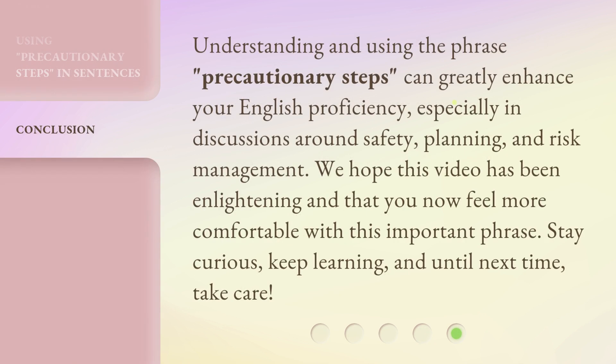Understanding and using the phrase Precautionary Steps can greatly enhance your English proficiency, especially in discussions around safety, planning, and risk management. We hope this video has been enlightening and that you now feel more comfortable with this important phrase. Stay curious, keep learning, and until next time, take care.